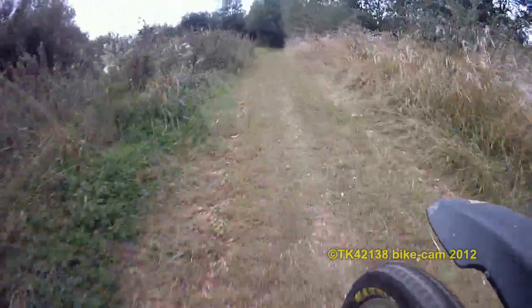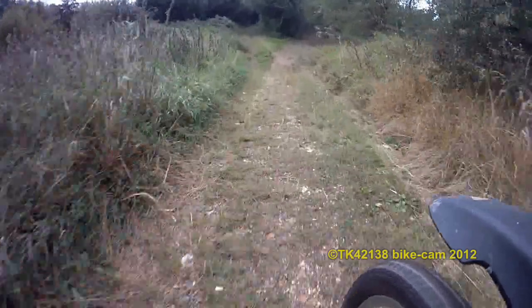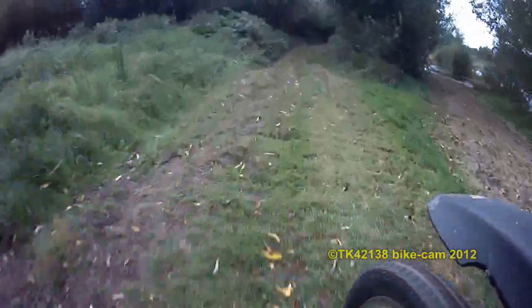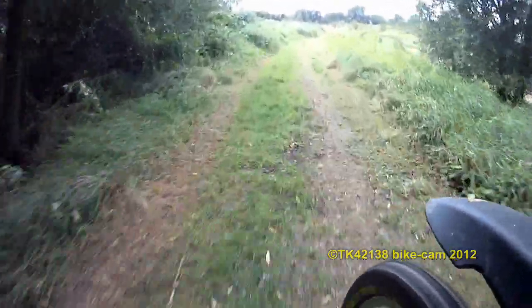I'm running parallel with the guided busway on the left — not sure if you can see that. I won't go through the water yet because the camera's got its external mic plugged in, which means the back, which is waterproof, has to be folded down. So I'll avoid the big puddles.